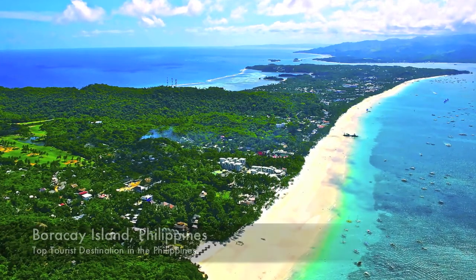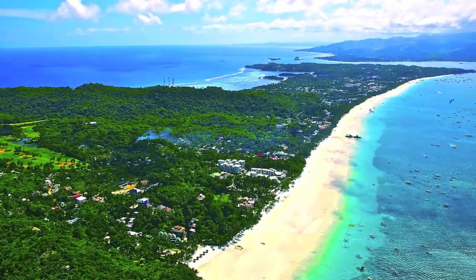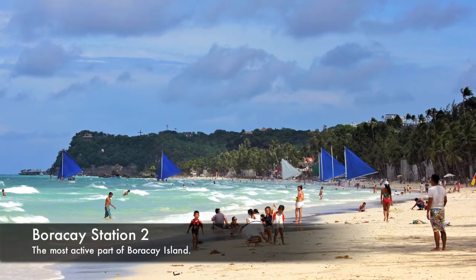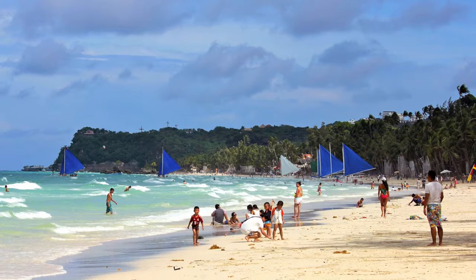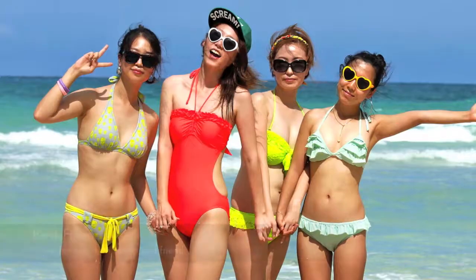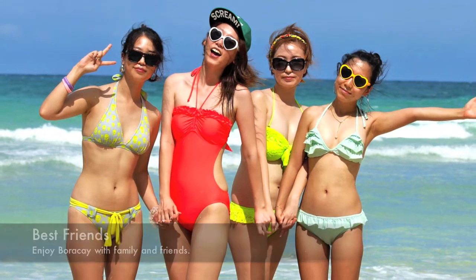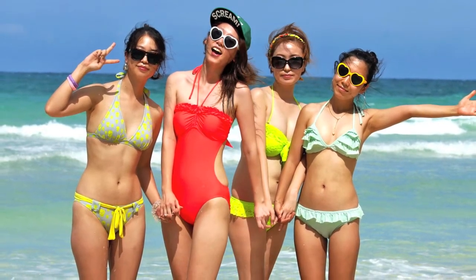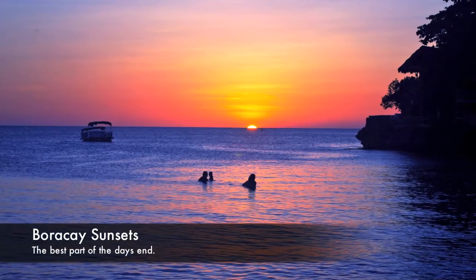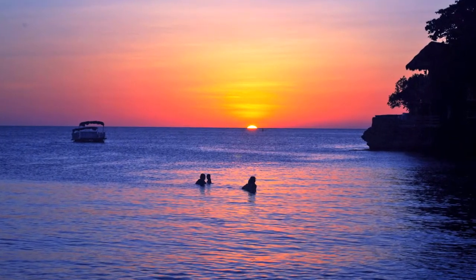Boracay Island is the top tourist destination in the Philippines, currently receiving about 1.5 million tourists a year — and they're all coming here for the same reason: to experience crystal clear waters and beautiful white powder-soft sand. This is a great place for friends and family. If you're looking to have the best vacation of your life, visit Boracay Island today and enjoy some of the best sunsets you'll ever see.